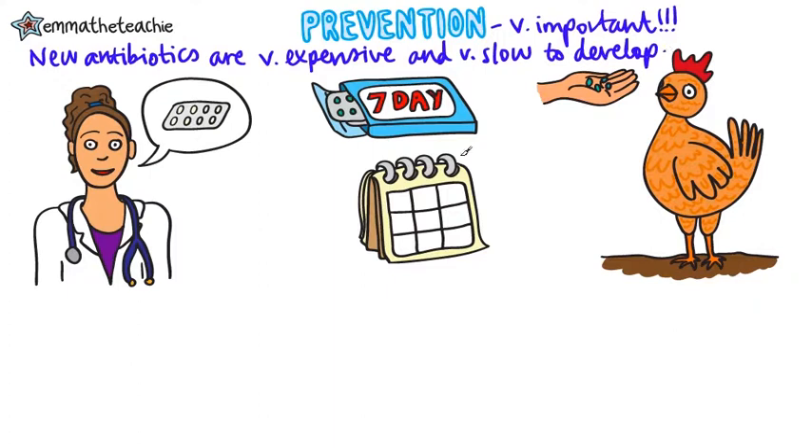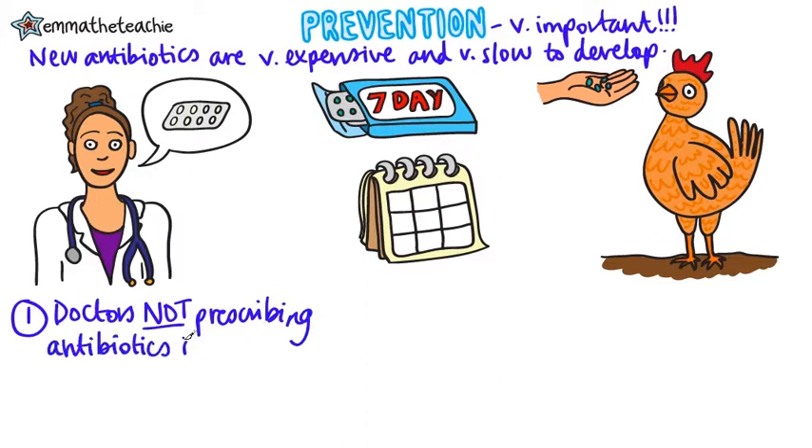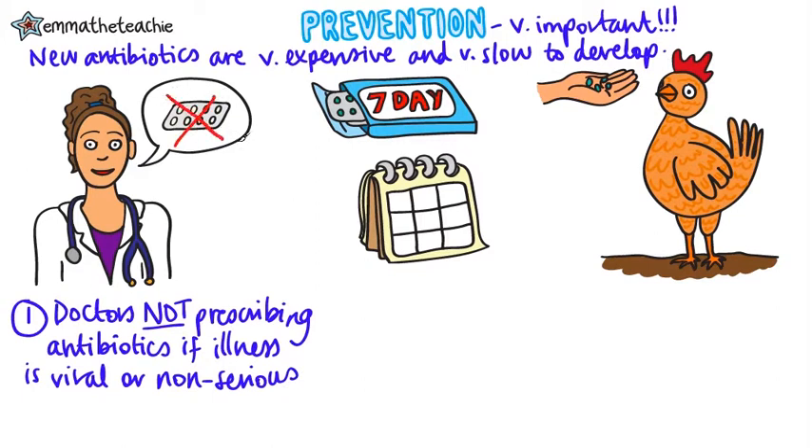So we need to prevent them. Here are three ways how. First of all, doctors should not prescribe antibiotics if they're not necessary — i.e. if your illness is caused by a virus, in which case antibiotics don't work, or if it's not a serious illness.